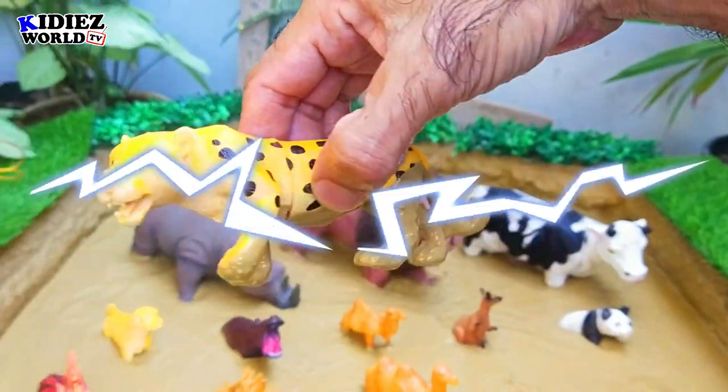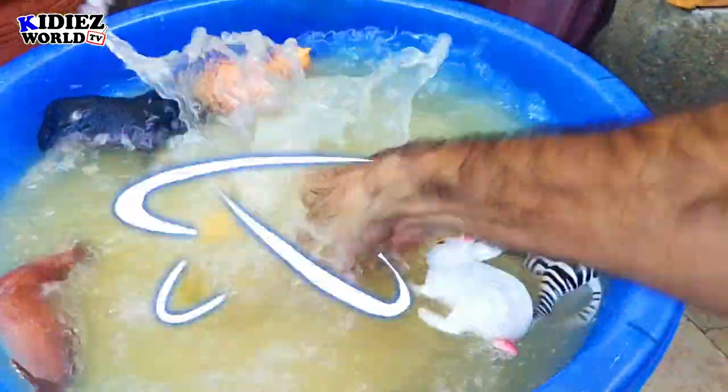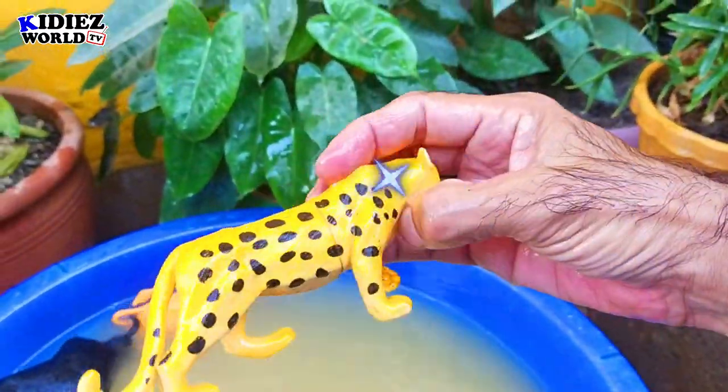The next we have is a leopard. Leopard is also a wild cat with sharp teeth. By diet, leopards are carnivores.